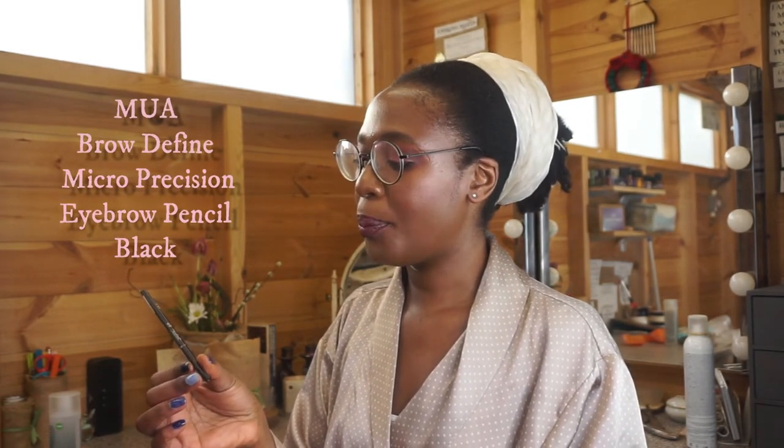Some more makeup items. This is the Brow Define micro precision eyebrow pencil from Emiway — this is my favorite eyebrow pencil. I absolutely love it. It is so thin, so skinny, so affordable, does the job, eyebrow lasts forever. Love these pencils and they have a decent shade range — I think they have about eight colors. I wear mine in black; I also wear gray because I like sometimes to have a cool-toned brow. Love these pencils.